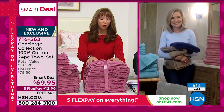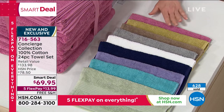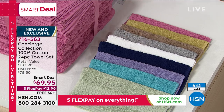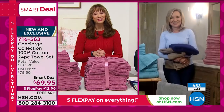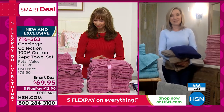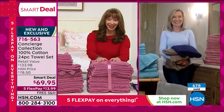Almost a thousand gone. I want to forewarn you: if you want the sage, the lavender, the rose, or the gray, you really should be calling now. Those four colors may not make it to another presentation, so definitely grab yours. Ellen, always a treat — thank you so much for joining me tonight.